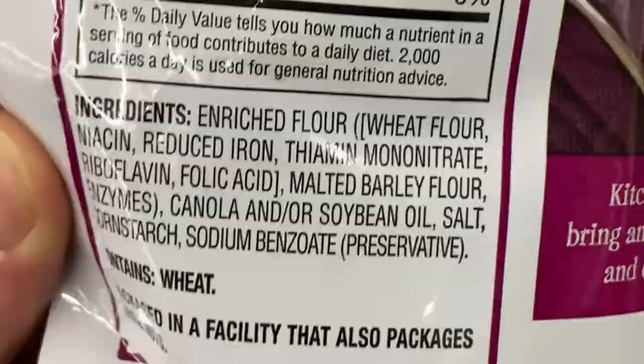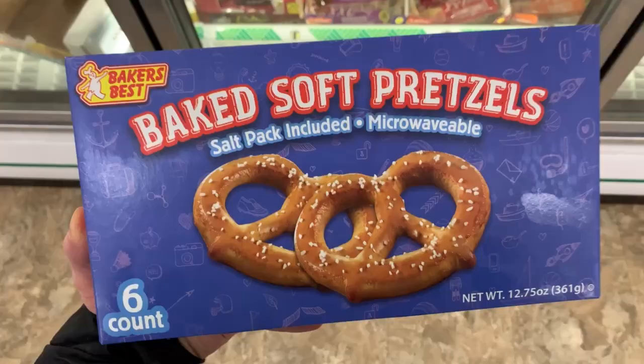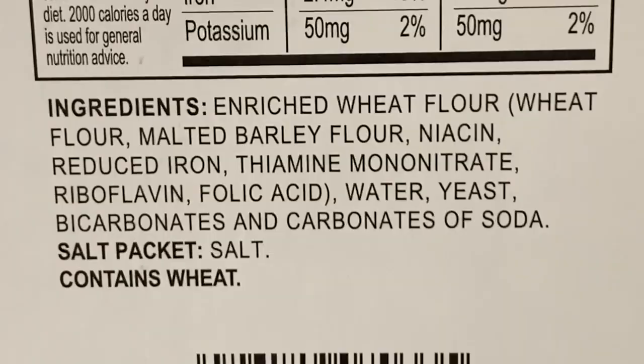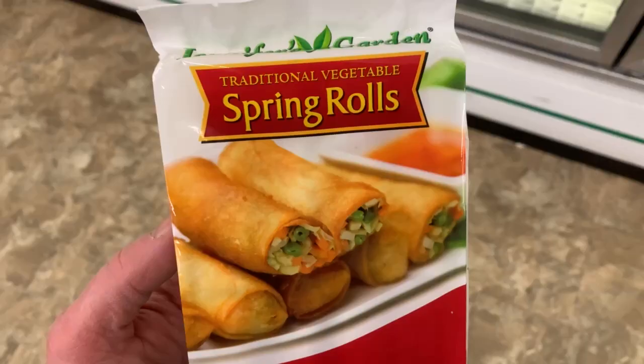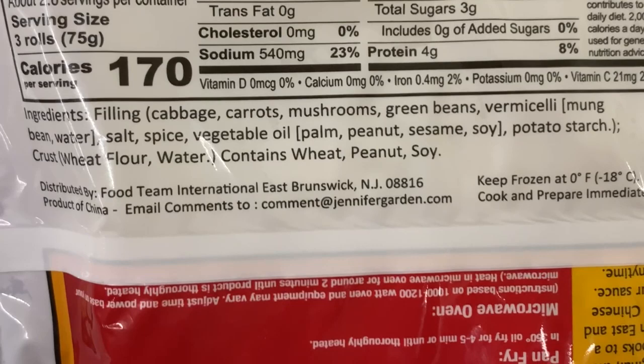And then we have ice cream cones — not good for you, but there they are. Vegan baked soft pretzels for $1.25 — these are the cheapest I've seen them anywhere. There's your ingredient list. And spring rolls — they still have these here in the freezer section. These aren't new; I've seen these before and I think I featured them in a prior video.